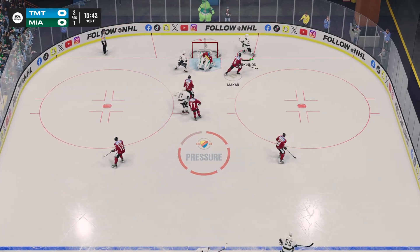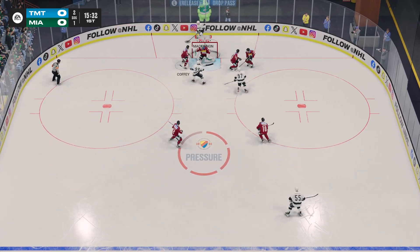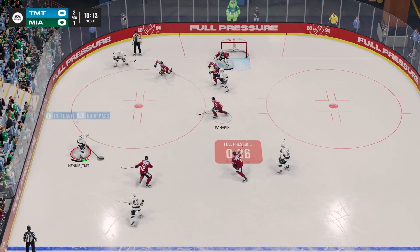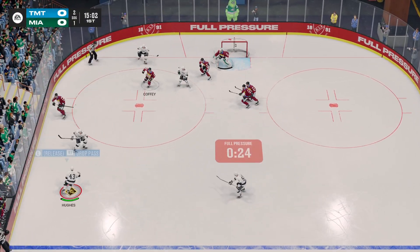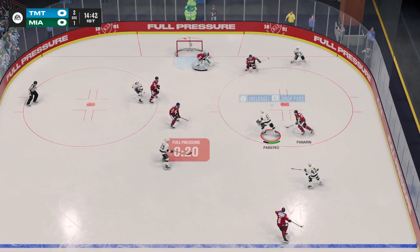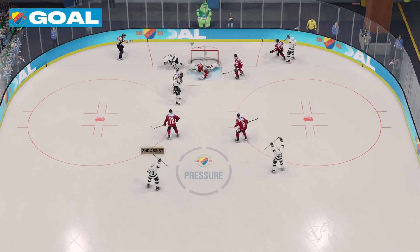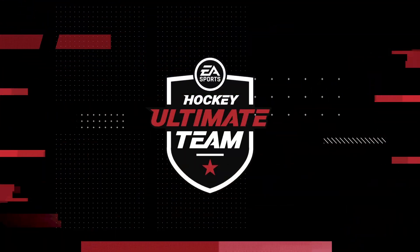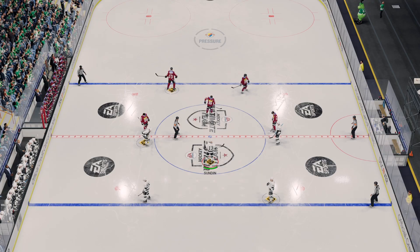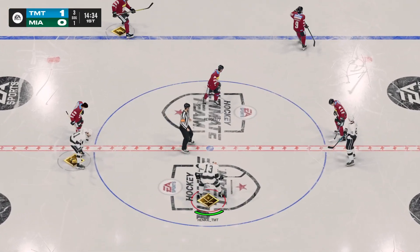Oh, he stopped that one-timer! If you can put a couple of these shifts together, you have your opponent on their heels, but you have to find a way to convert and drive the net. And look at this — they're really ratcheting up the intensity here! Oh, there's a hit! He scores! Dewgarden's got the opening goal in this game of chess on the ice.